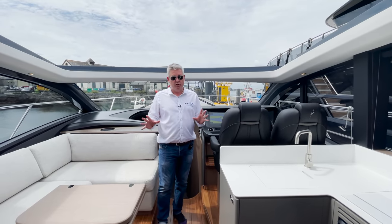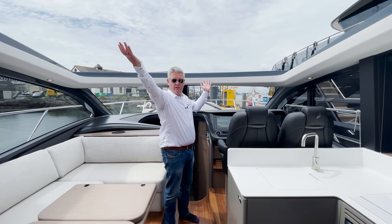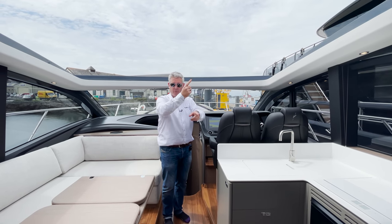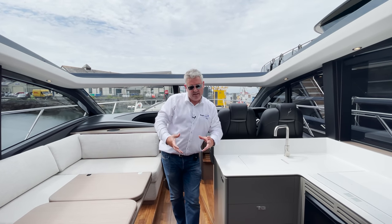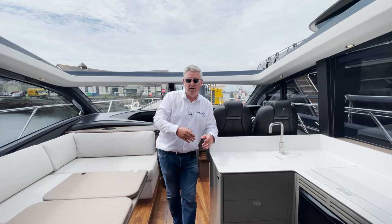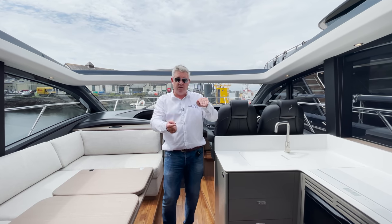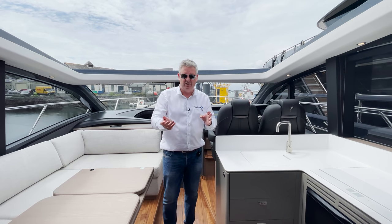This is a huge saloon, and this is where some of the big differences occur between the V55 and the F55. On the V55 I've got this massive sunroof here, but on the flybridge version this area is covered and you have a staircase going up to the flybridge. Why would someone not want the flybridge? Customers with young children tend to prefer the V style flat floor because they can keep an eye on the kids at all times. With a flybridge, you don't know if the kids are downstairs or up top.